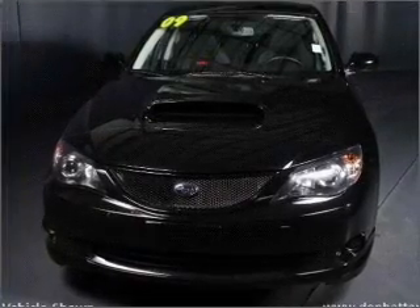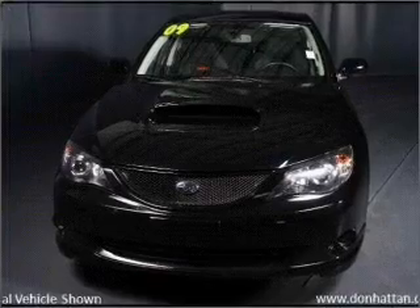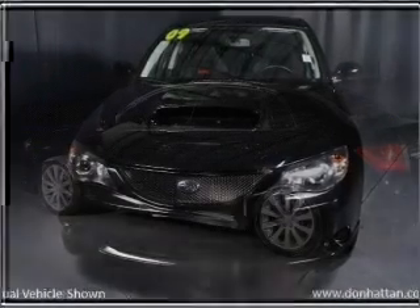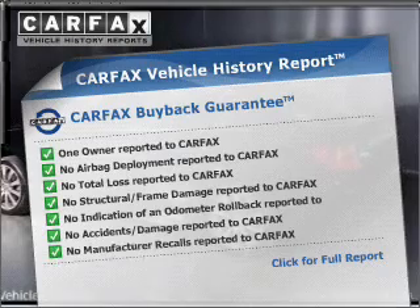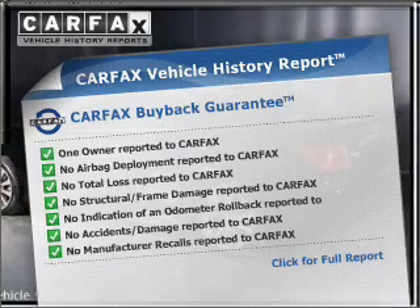Premium wheels lend a distinctive appearance. Brake safely with the anti-lock braking system. This vehicle comes with a Carfax report, which reduces your buying risk by providing the vehicle's history before you purchase.